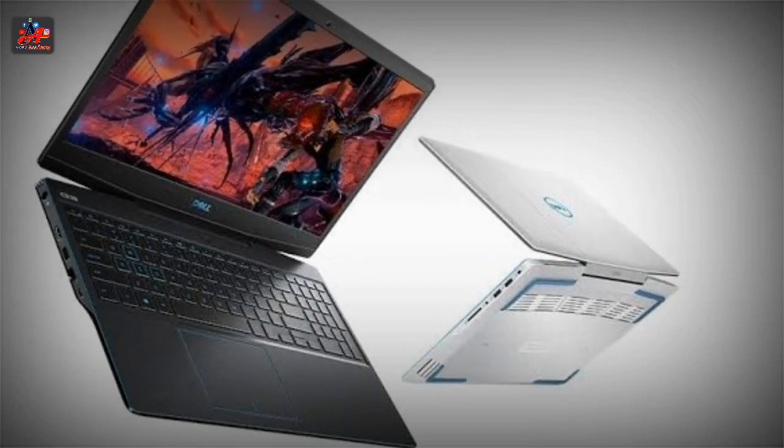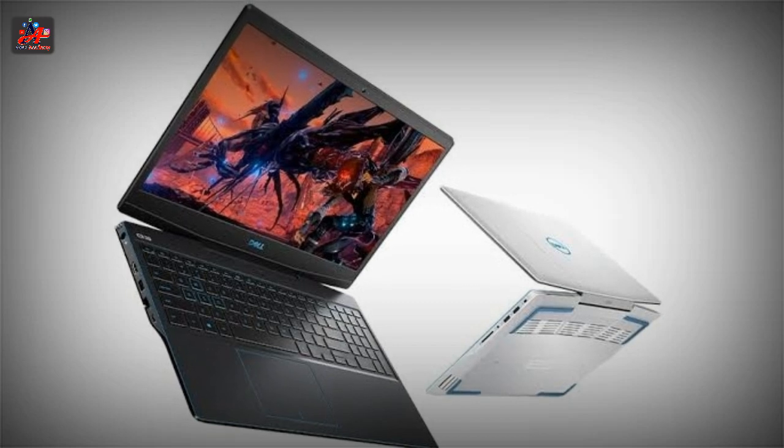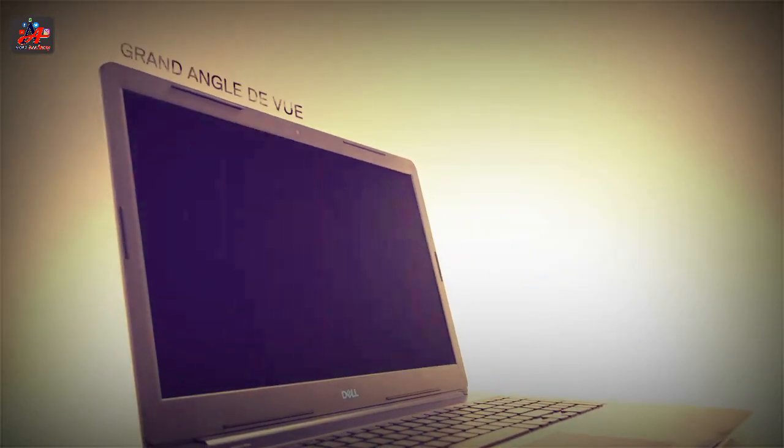The RAM and storage space is the same as most laptops here at 16GB and 512GB, respectively.